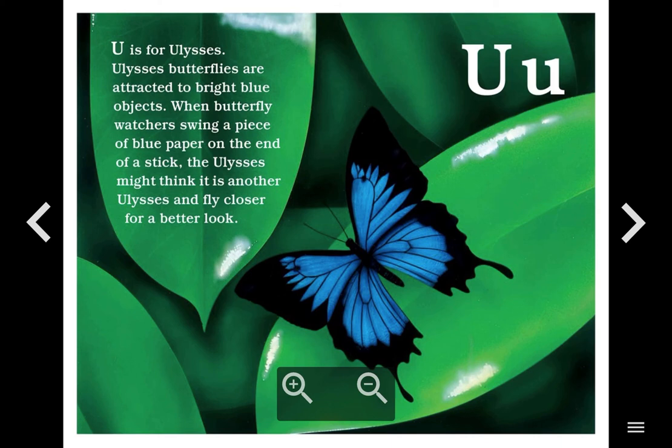U. U is for Ulysses. Ulysses butterflies are attracted to bright blue objects. When butterfly watchers swing a piece of blue paper on the edge of a stick, the Ulysses might think it's another Ulysses and fly closer for a better look.